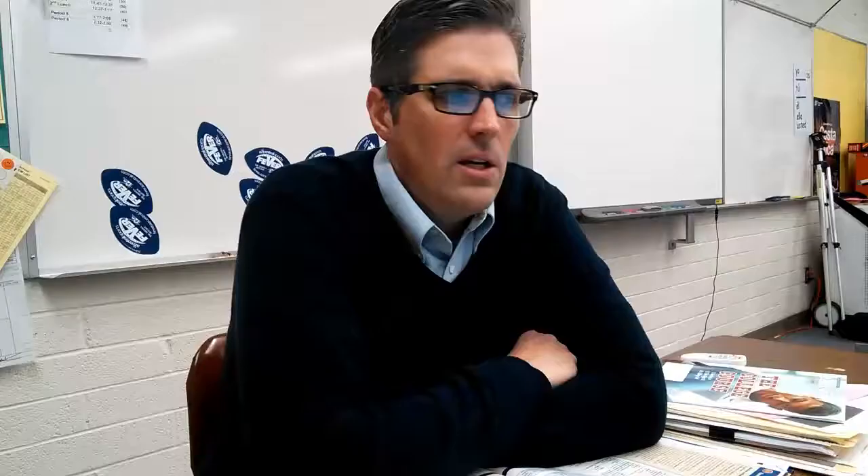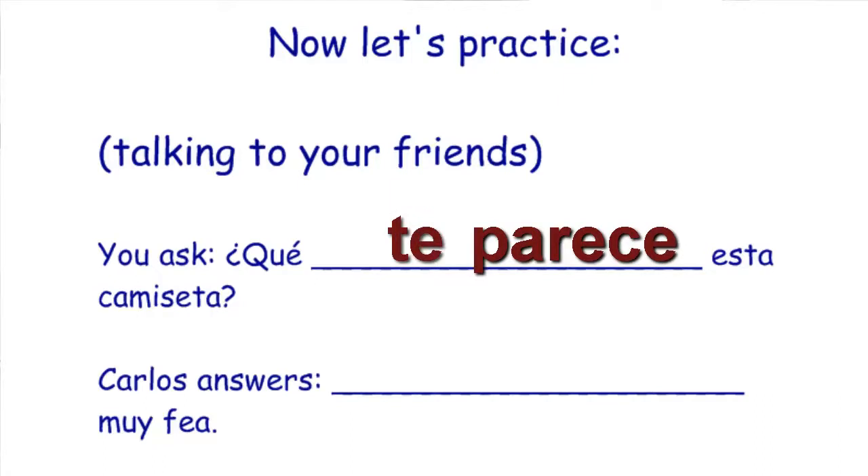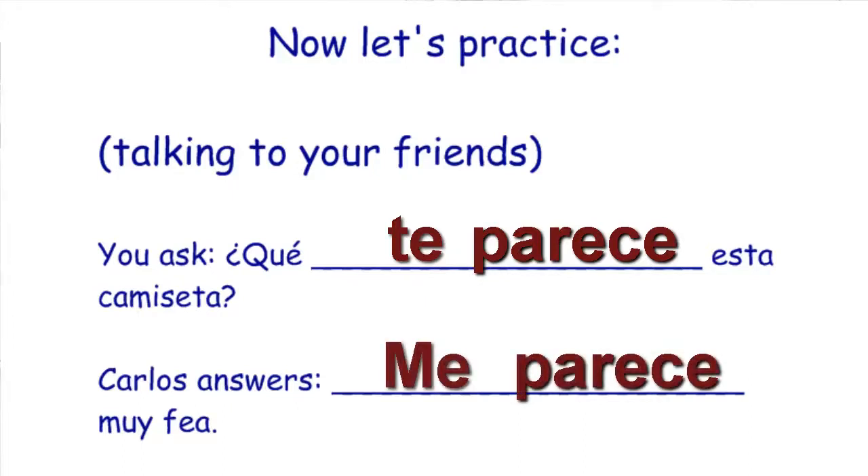Let's see a couple of practice examples in context. Talking to your friend, you ask: ¿qué te parece esta camiseta? — what do you think of this t-shirt? Camiseta is singular, so conjugating parecer would be parece. ¿Qué te parece esta camiseta? Carlos would respond: me parece muy fea — it seems very ugly to me. Thanks, Carlos, for being honesto.